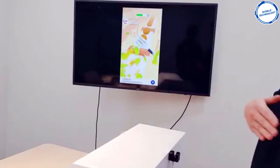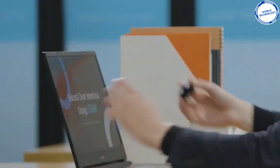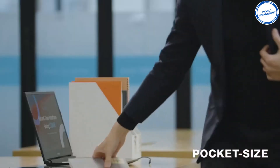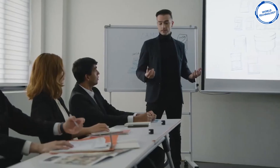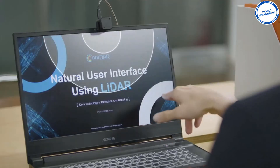Glamos has endless possibilities, bringing all your devices to life anywhere, anytime. It's small enough to fit in your pocket or bag, meaning you can take it anywhere with ease. You can now experience a whole new level of comfort, convenience and fun.